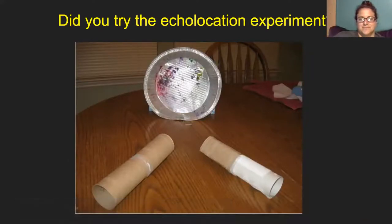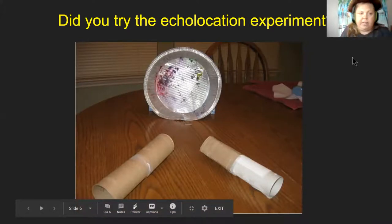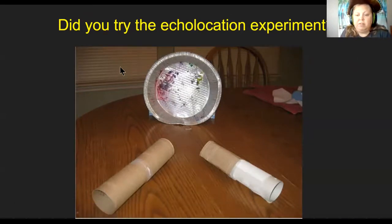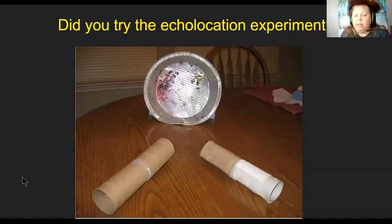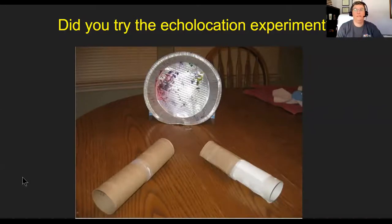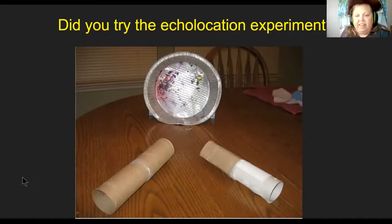Yesterday we talked about dolphins use echolocation, bats use echolocation, and some students — when getting their orientation and mobility lessons — are taught some echolocation activities. Sydney said she did not get a chance to do the echolocation experiment. Alicia has her hand raised. Did you make it, Alicia? No, not yet. Alicia, any thoughts on the pirate story that we read today?